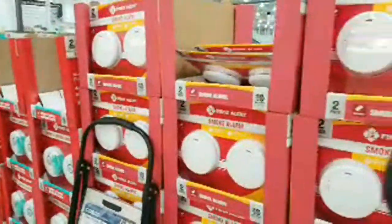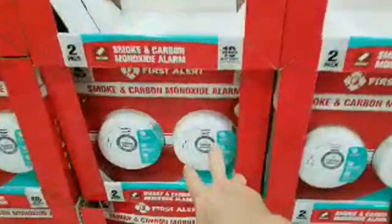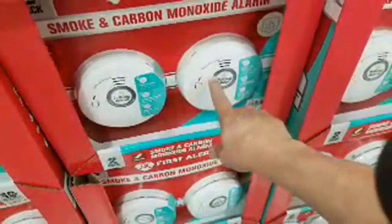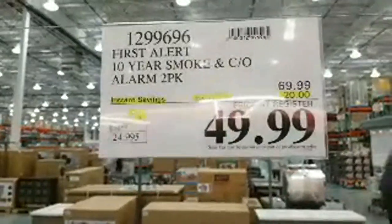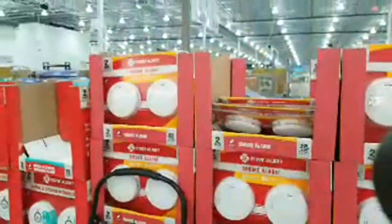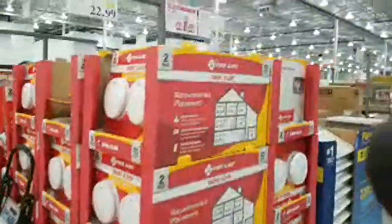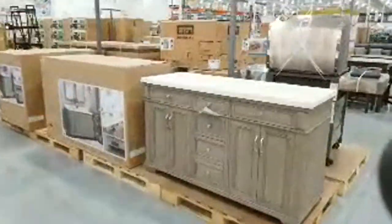They also have the dual ones that talk — they detect both carbon monoxide and smoke — which are a little more expensive but also on sale right now in a two-pack. Whenever I do smoke alarms in my places I always come here or to Sam's Club to get them, because you get two-packs for a much better price than paying for a single one at the big box stores.